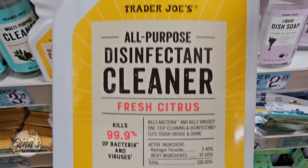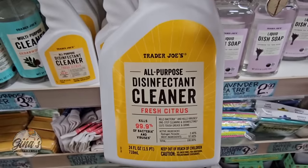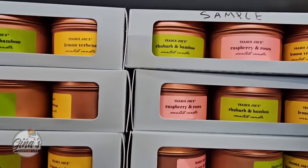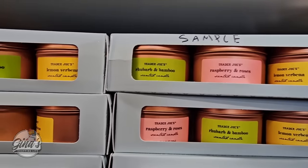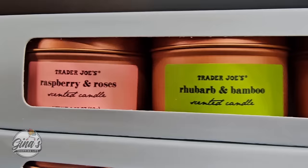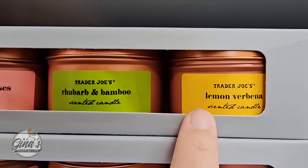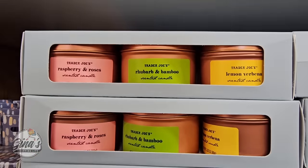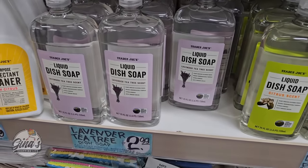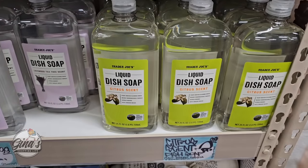This is new — the all-purpose disinfectant cleaner at $3.99, fresh citrus scent. You do want to read some of the cautions on there. The scented candle trio — I like that they've switched from silver to copper, it's really pretty. Raspberry and roses, rhubarb and bamboo, and lemon verbena — those sound so good. I like that they have samples so you can smell them. It's $10 for the set.